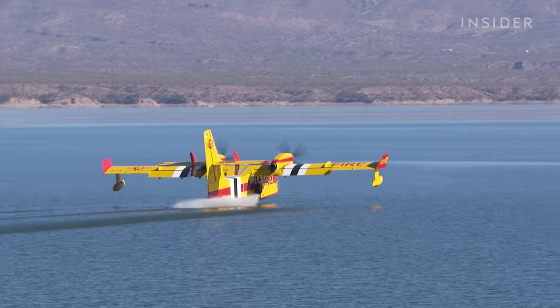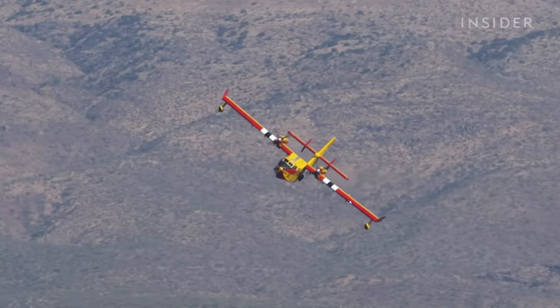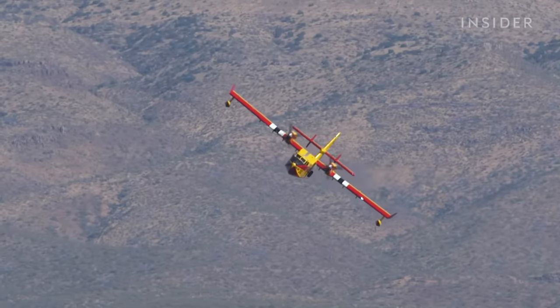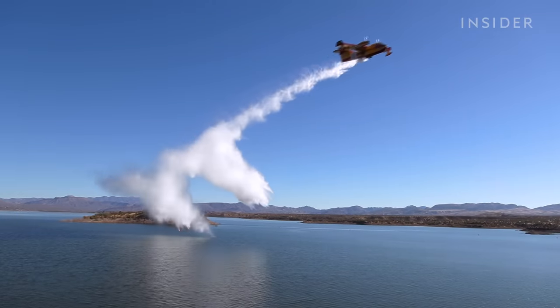This aircraft skims across the surface of the water, picks up 1,400 gallons of water, and carries that water to a fire, dropping it on the fire to assist wildland firefighters who are on the ground.